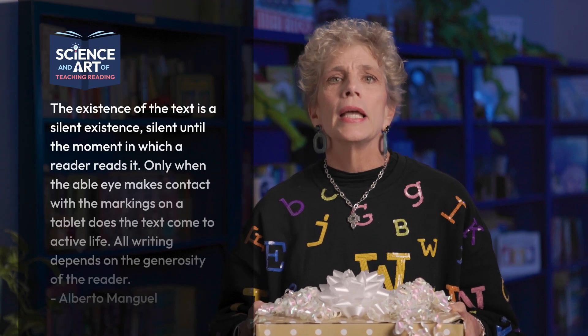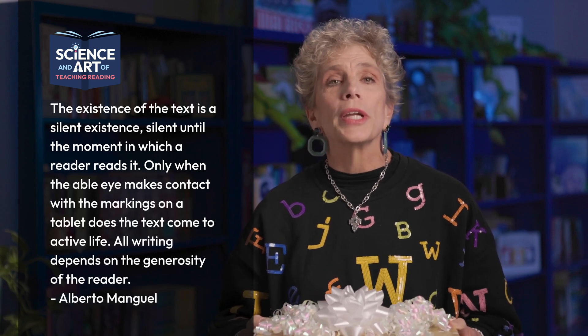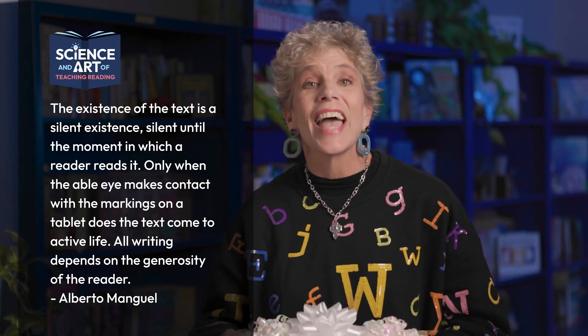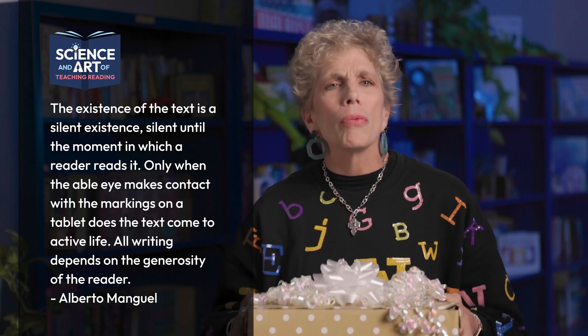So stand tall and take great pride in what you do. You gift your students with the development of this neural pathway that literally opens up the world to them. As Alberto Manguel states in his book, The History of Reading: the existence of the text is a silent existence — silent until the moment in which the reader reads it. Only when the able eye makes contact with the markings on a tablet does the text come to active life. All writing depends on the generosity of the reader. So through this neural pathway construction, you are creating that able eye to bring the silent markings to life.